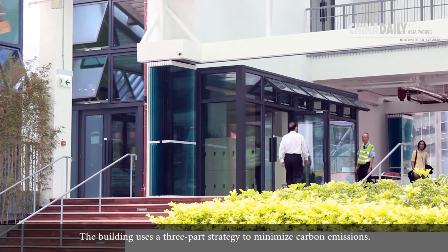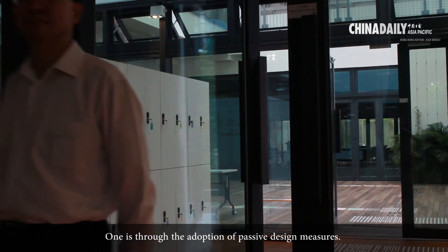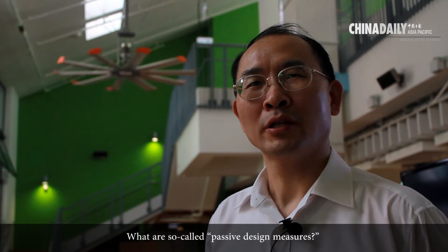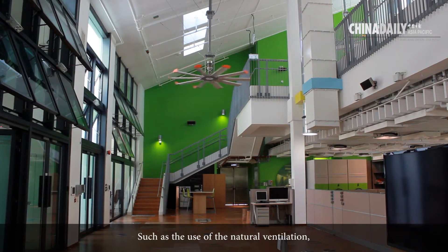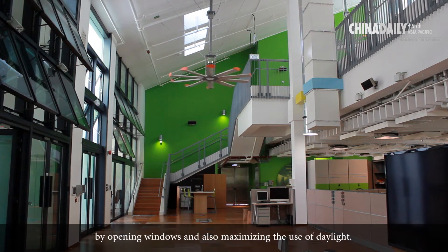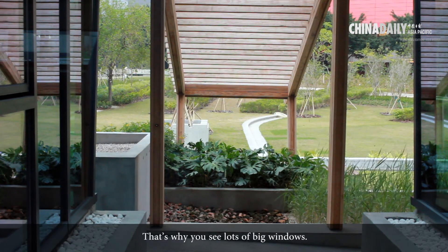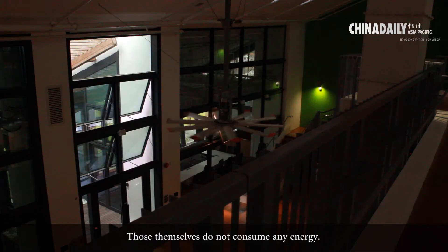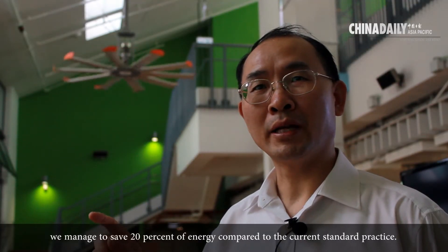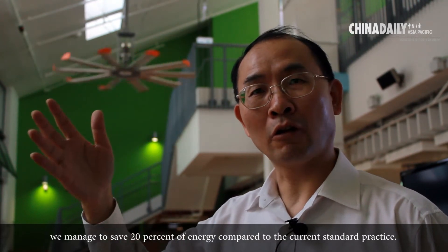The building uses a three-part strategy to minimise carbon emissions. The first is through the adoption of passive design measures — such as the use of natural ventilation by opening windows and maximising the use of daylighting. That's why you see a lot of big windows. This does not consume any energy, and through passive design measures we managed to save 20% of energy compared to current standard practice.